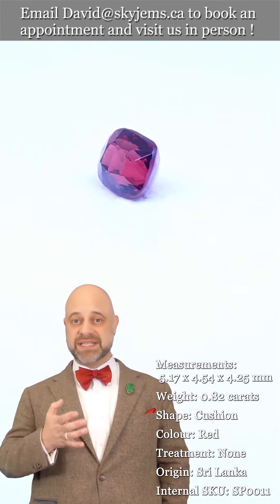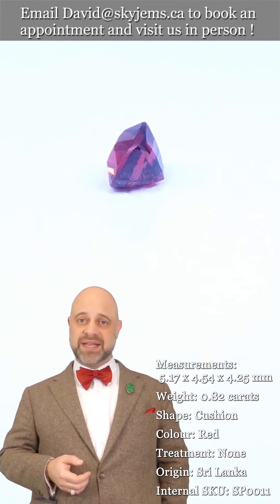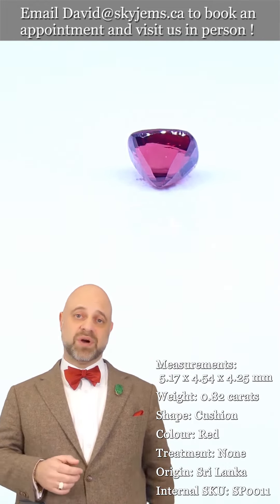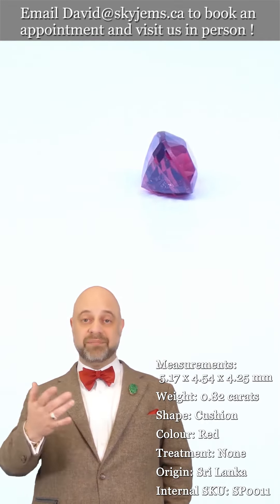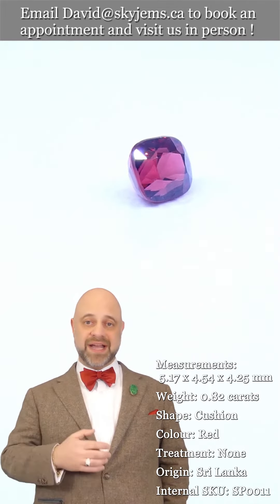What those years have taught us is that gems and jewelry truly must be seen in person and held in your hand to be understood. That's why we have a 30-day no-questions-asked money-back guarantee — you're never stuck with anything from Skygems. That's also why we invite clients to visit us in person. If you're in the Toronto area, please reach out and book an appointment.